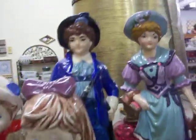Some nice little figurines here, just a dollar a piece. Other little glassware pieces as well.